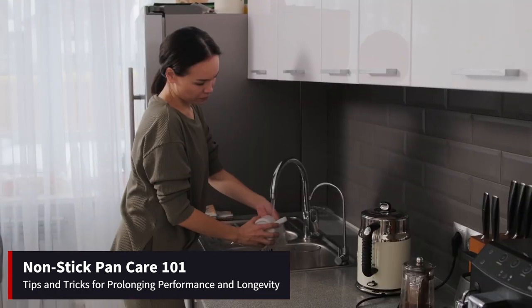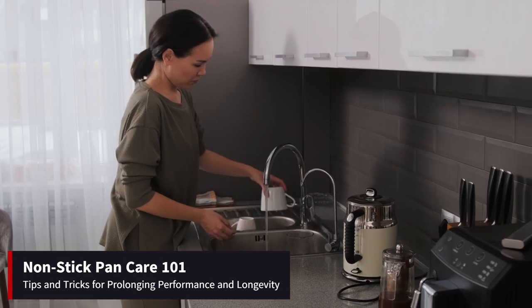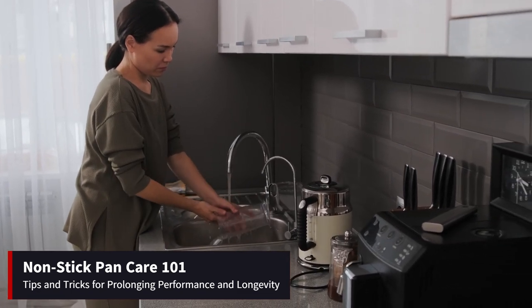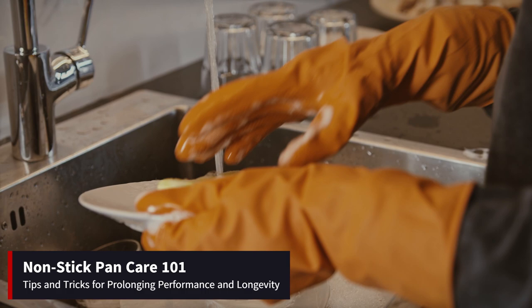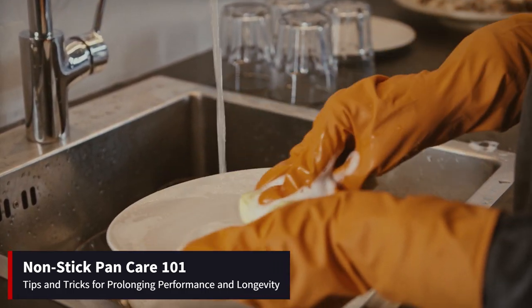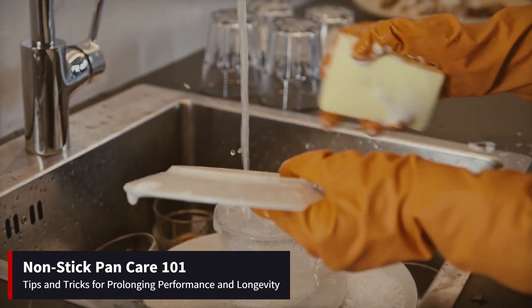Additionally, it's best to clean your non-stick pan right after use while it's still warm. Waiting until it cools down completely can make it more challenging to remove any stuck-on food particles. Simply hand-wash the pan with warm, soapy water and a soft sponge, taking care to avoid abrasive cleaners or scrubbers that can damage the non-stick coating. By following these simple maintenance tips, you can prolong the life of your non-stick pans and continue to enjoy hassle-free cooking for years to come.